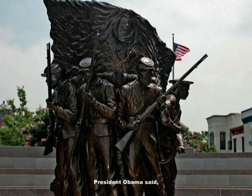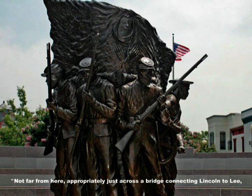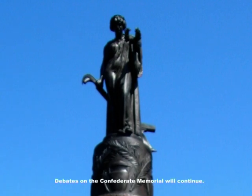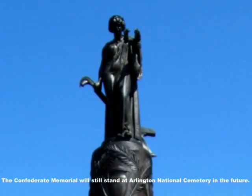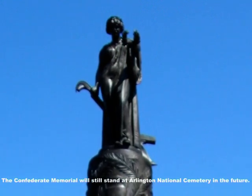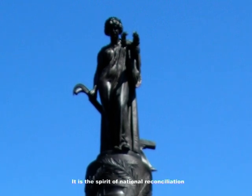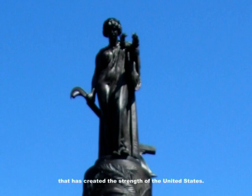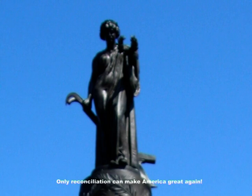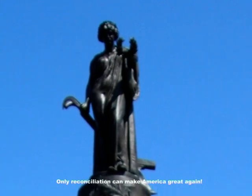President Obama said: 'Not far from here, appropriately just across a bridge connecting Lincoln to Lee, Union and Confederate soldiers share the same land in perpetuity.' Debates on the Confederate Memorial will continue, and the Confederate Memorial will still stand at Arlington National Cemetery in the future. It is the spirit of national reconciliation that has created the strength of the United States — only reconciliation can make America great again.